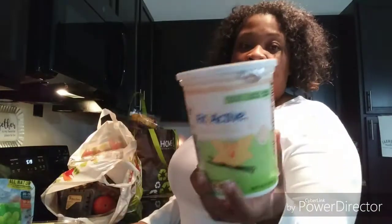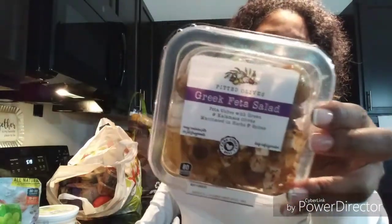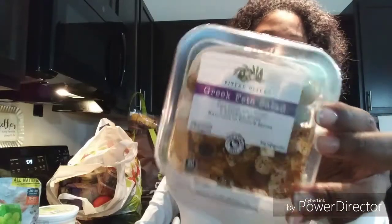I got yogurt — you guys know I love to have fruit in the morning for breakfast, yogurt and fruit with granola. I got blackberries. I also got a Greek feta salad — it has feta cubes with green and kalamata olives marinated in herbs and spices. It looks so good. I thought I'd eat that as a snack with some cucumbers.